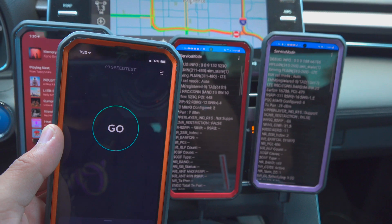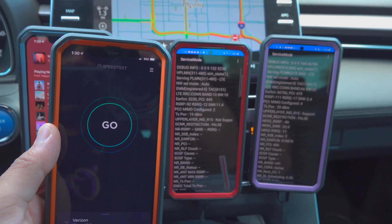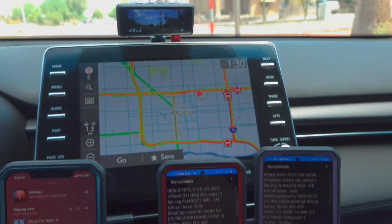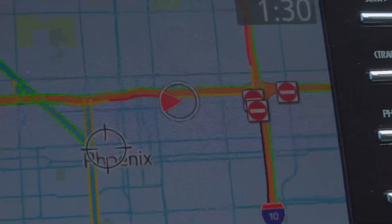Hey YouTube, how you doing? This is TechExtremist. Welcome to speed testing. We are near downtown Phoenix in a Phoenix neighborhood — that is where we are at.